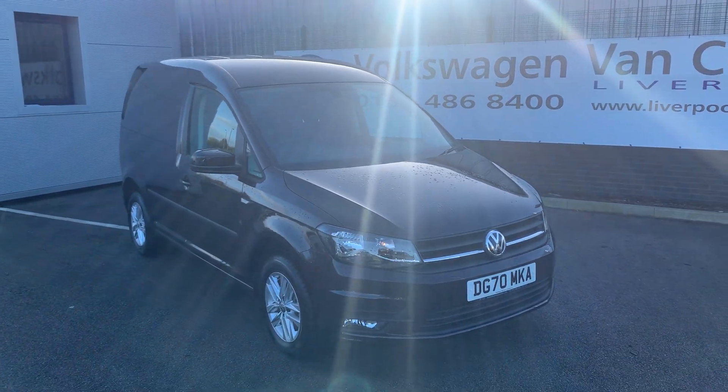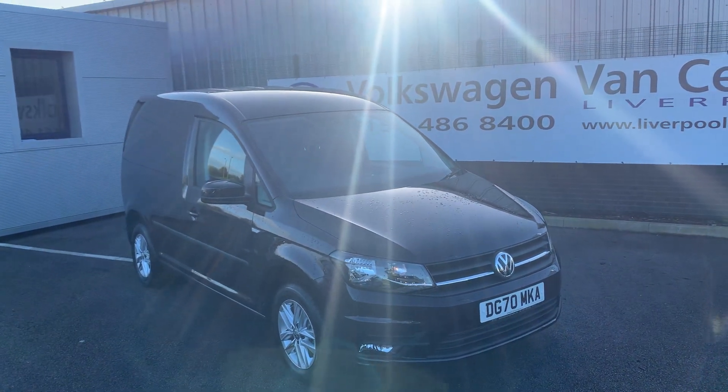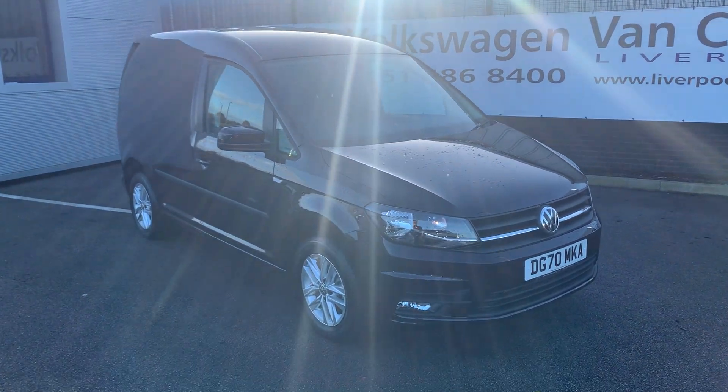Hi everyone, welcome to Liverpool Volkswagen Van Centre. I'm here today to talk about this 102 PS Caddy Panel Van Highline. As you can see, it is finished in the Blackberry Metallic paint.